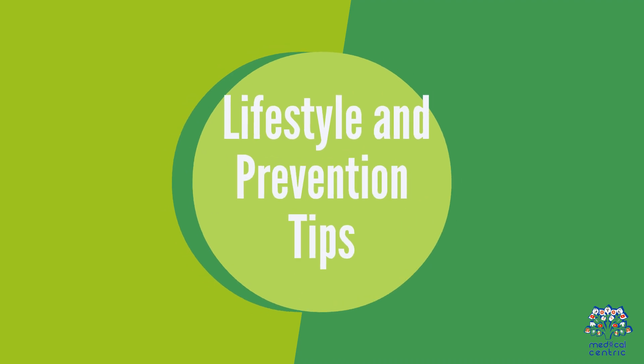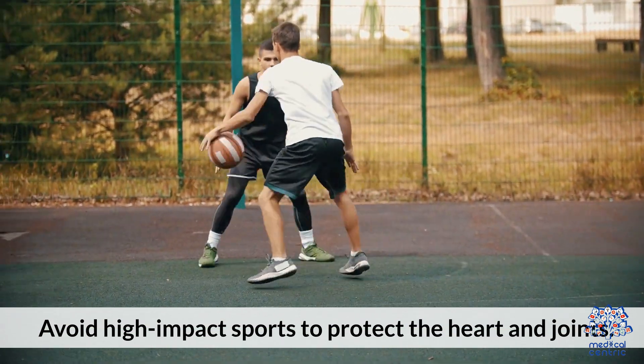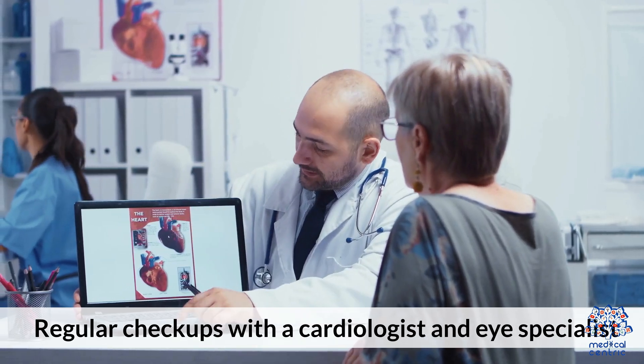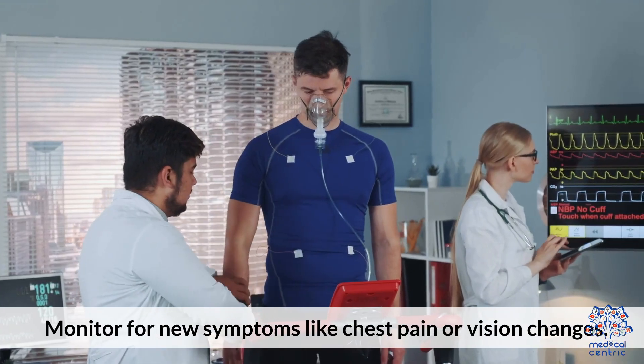Lifestyle and prevention tips include avoiding high-impact sports to protect the heart and joints, scheduling regular checkups with a cardiologist and eye specialist, and monitoring for new symptoms like chest pain or vision changes.